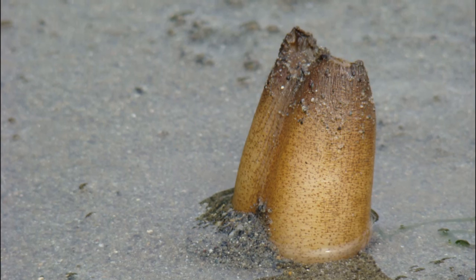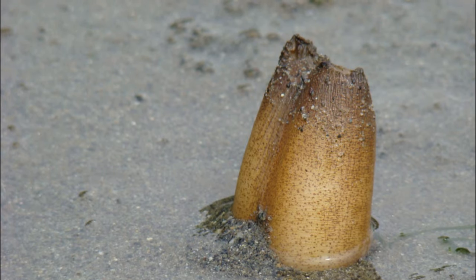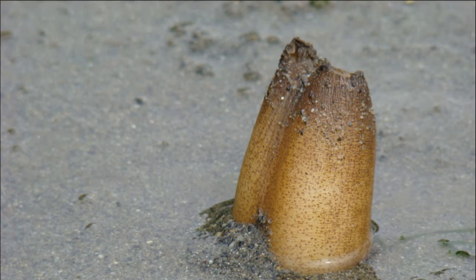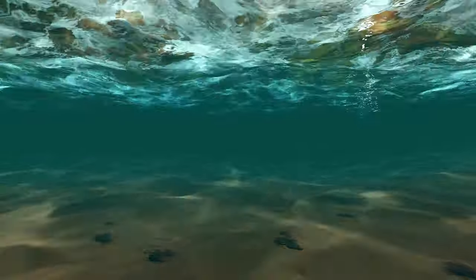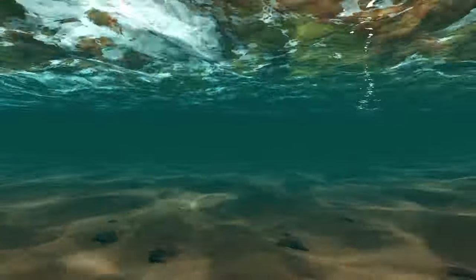Females can release between 1 and 2 million eggs per spawning event. Fertilization occurs in the water column. Fertilized eggs hatch into planktonic larvae. The larvae drift for about 6 weeks.